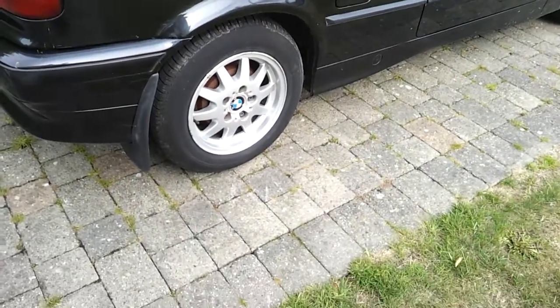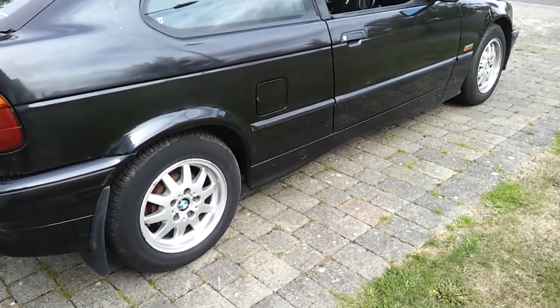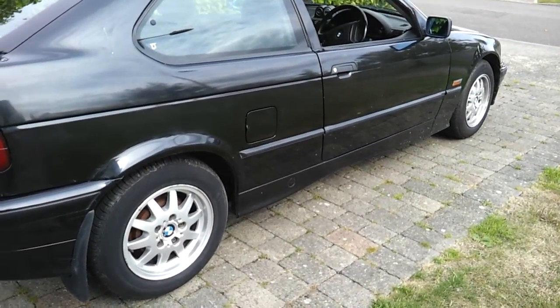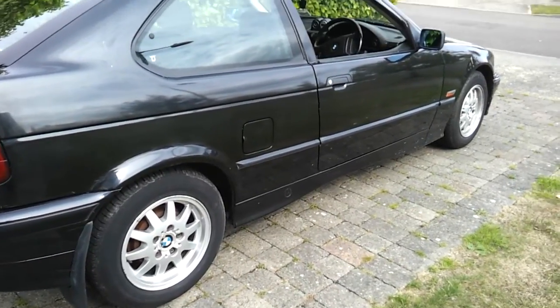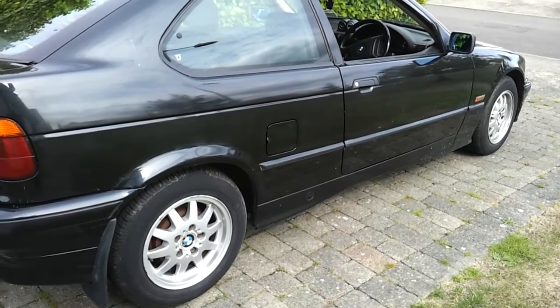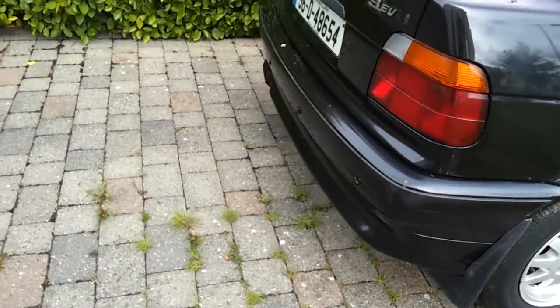A little update and interesting findings on the 3 series. This is pretty much my daily driver car and has been clocking up the miles pretty much trouble free.